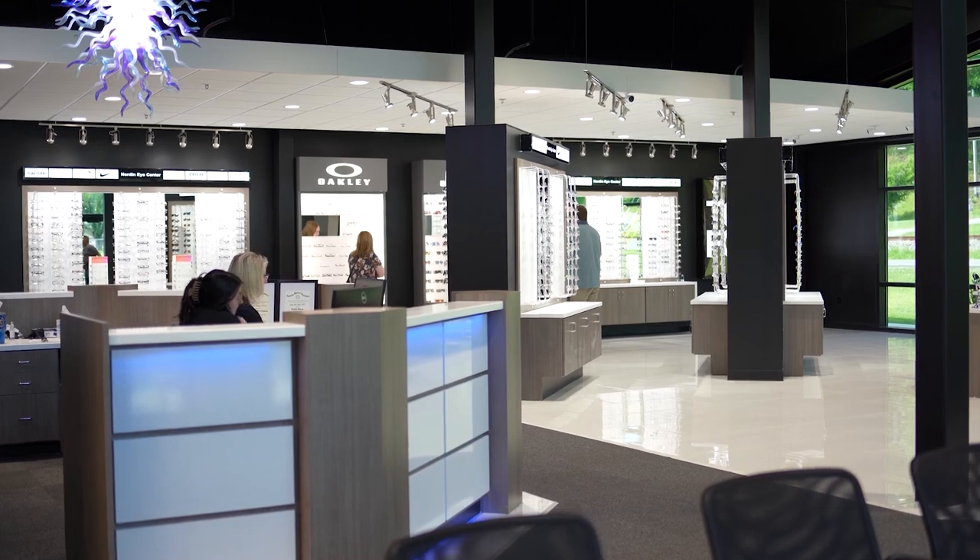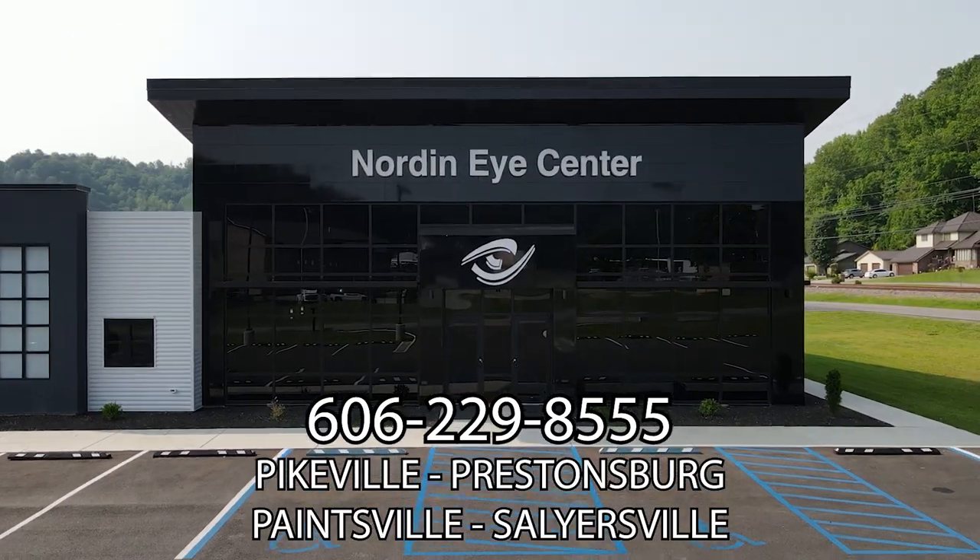We accept Medicaid and Medicare, plus most insurances are accepted. Norton Eye Center in Pikeville, next to Tractor Supply.